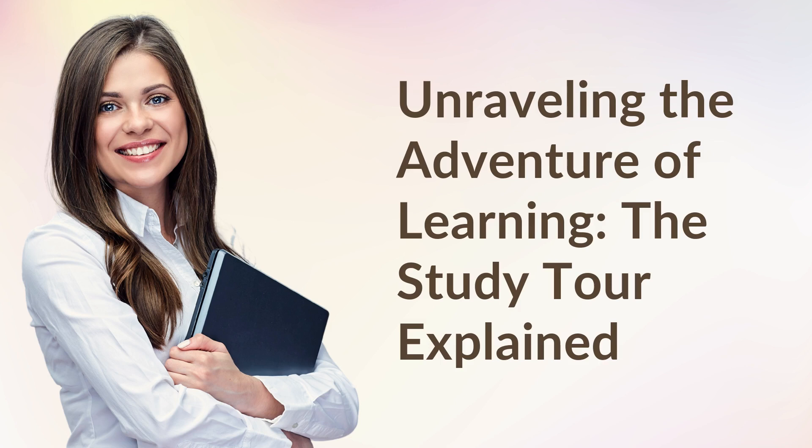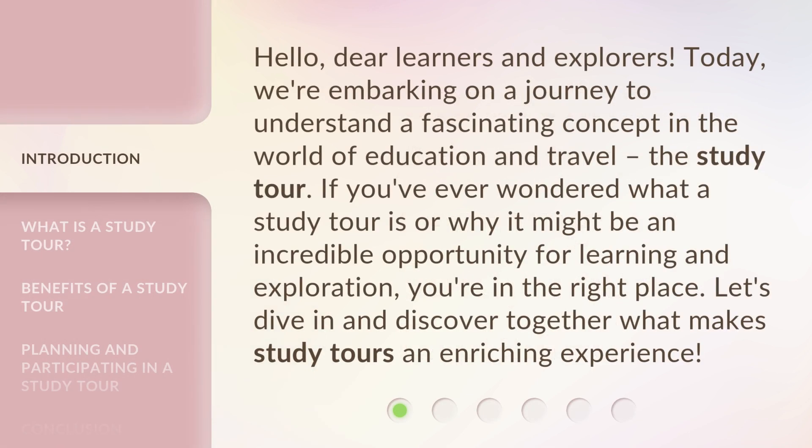Unraveling the Adventure of Learning: The Study Tour Explained. Hello, dear learners and explorers. Today, we're embarking on a journey to understand a fascinating concept in the world of education and travel — the study tour. If you've ever wondered what a study tour is or why it might be an incredible opportunity for learning and exploration, you're in the right place. Let's dive in and discover together what makes study tours an enriching experience.